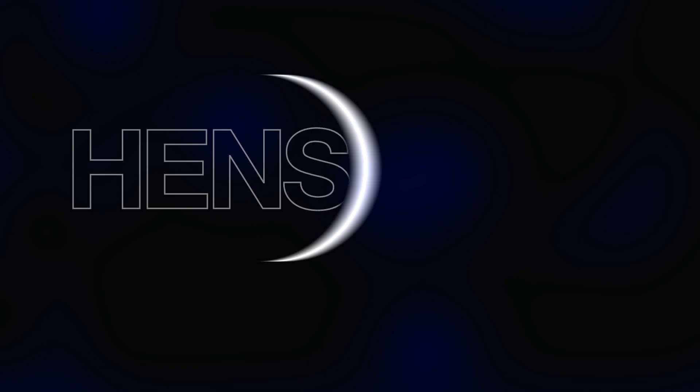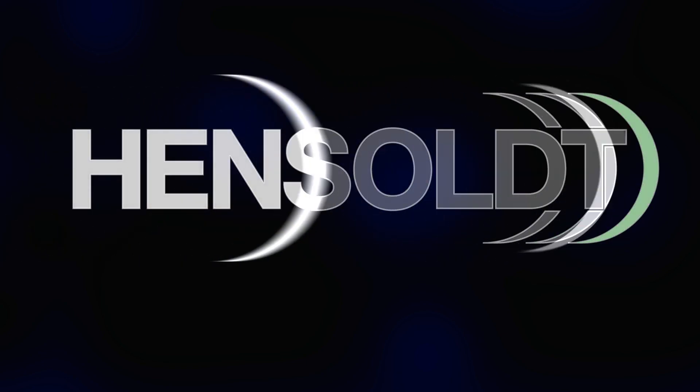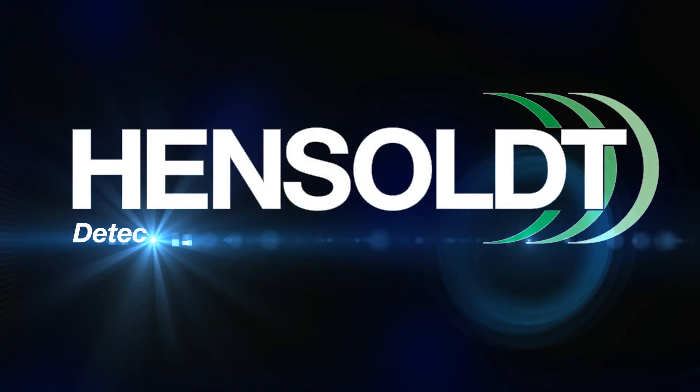For further information, visit hensult.net. Detect and protect.